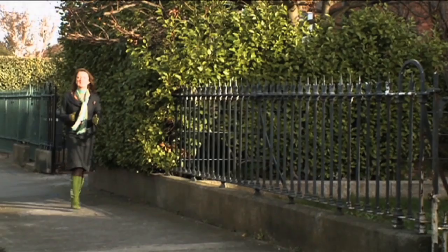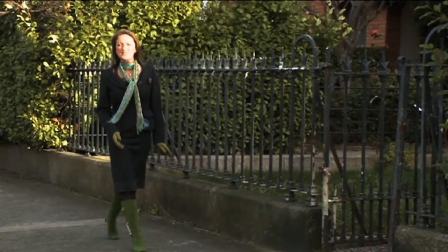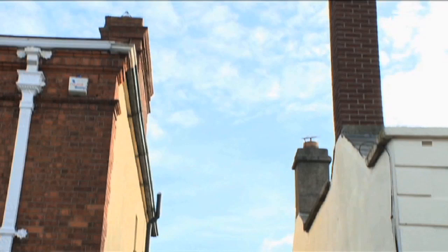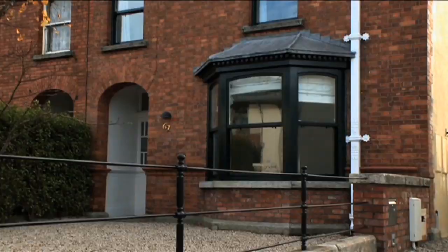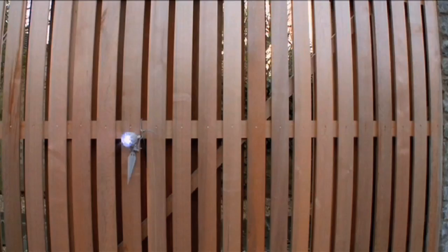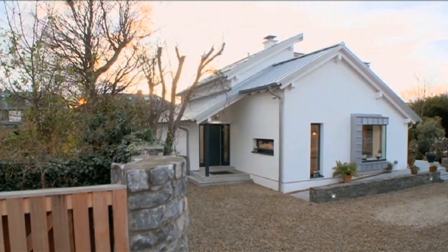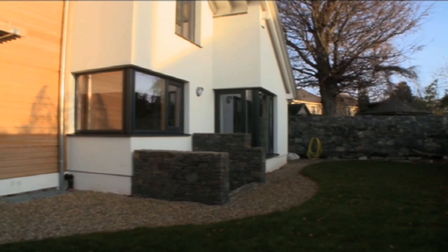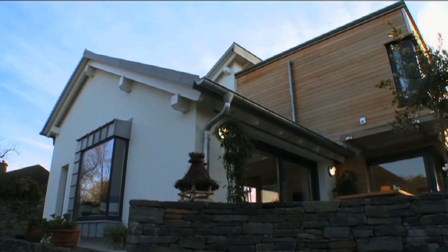Building a dream home is generally not an option if you really want to live close to the city centre. However, John and Geraldine McCarthy have battled against the odds to do exactly that. John, an architect, and his wife Geraldine, an interior designer, already own a charming red brick Victorian house, but have always dreamed about designing and building their own house. They found the perfect site in their neighbour's back garden, and this designer couple built an eco-friendly timber frame house, constructed off-site and assembled on-site in just one week.